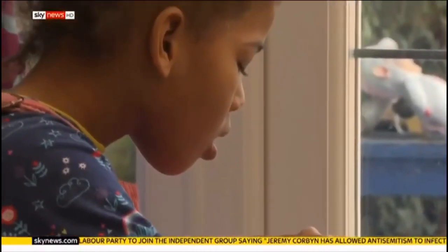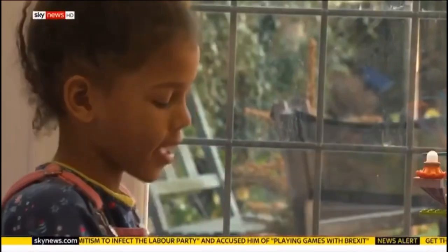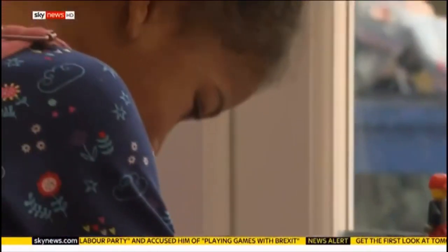Rosie has made a full recovery. Earlier diagnosis and treatment should mean many more happy endings. The UK Sepsis Trust estimates it would save at least 14,000 lives a year. James Matthews, Sky News.